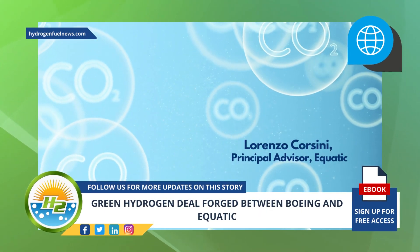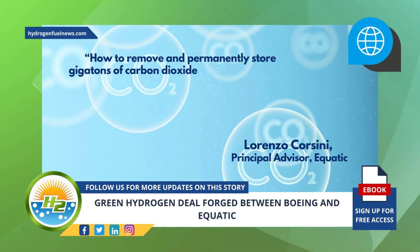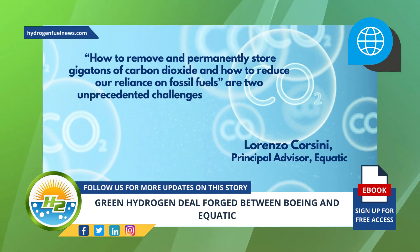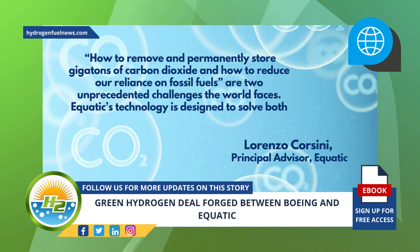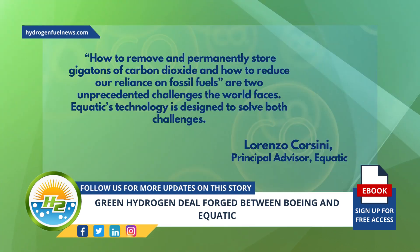Also commenting on the recent partnership, Lorenzo Corsini, Principal Advisor at Aquatic, said that how to remove and permanently store gigatons of carbon dioxide and how to reduce our reliance on fossil fuels are two unprecedented challenges the world faces. Equatic's technology is designed to solve both challenges.